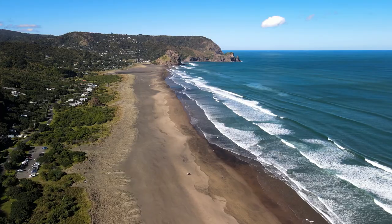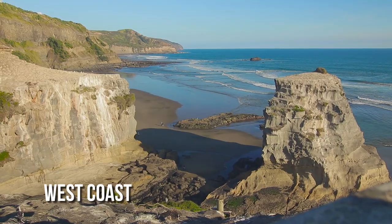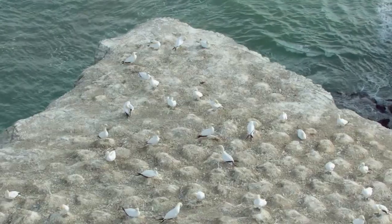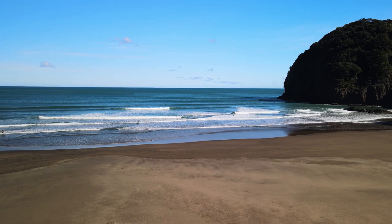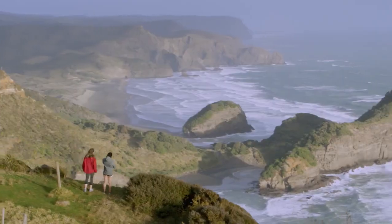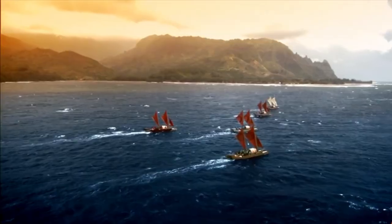The rugged West Coast is renowned for beaches with black sand, surf spots, and dense rainforest. The Waitakere Ranges are a must-visit due to their breathtaking walking trails and panoramic vistas. The West Coastline exemplifies Auckland's commitment to preserving its natural beauty.